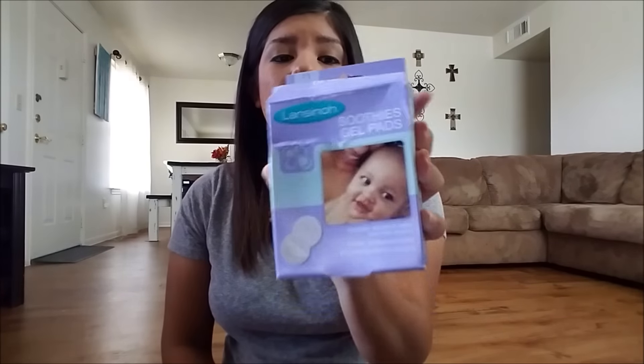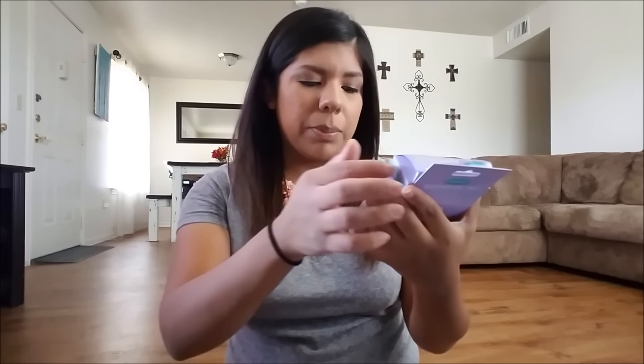So the first thing I'm going to talk to you guys about are these Lansinoh Soothies gel pads. These things are a godsend — they are so freaking amazing. I did not think they were going to be so amazing. This box is a little beat up, but that doesn't make it any less of an amazing product. Pretty much they're just these little gel pads. They are reusable. They soothe, relieve, and help heal sore nipples.